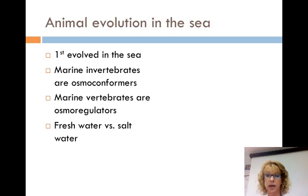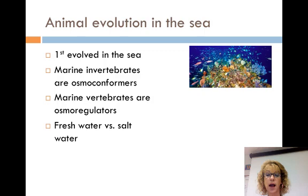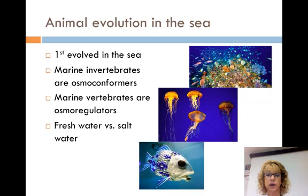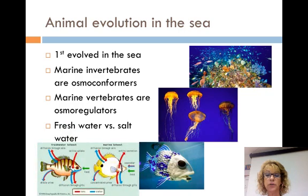Animals first evolved in the sea, and more animal phyla are found in marine environments than anywhere else. Most marine invertebrates are osmoconformers. Marine vertebrates are osmoregulators. The ocean is saltier — a higher concentration — than their bodies, so they constantly lose water through their gills and skin. They get water from food and drinking. Salt intake is diffused out of the gills through active transport, and very little urine is produced. Freshwater fish are the opposite: they constantly gain water and excrete large amounts of dilute urine.